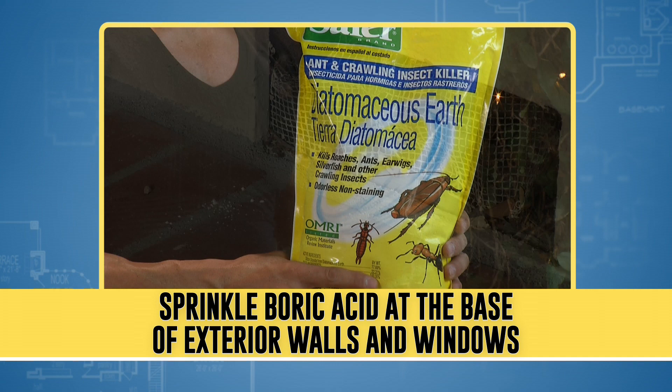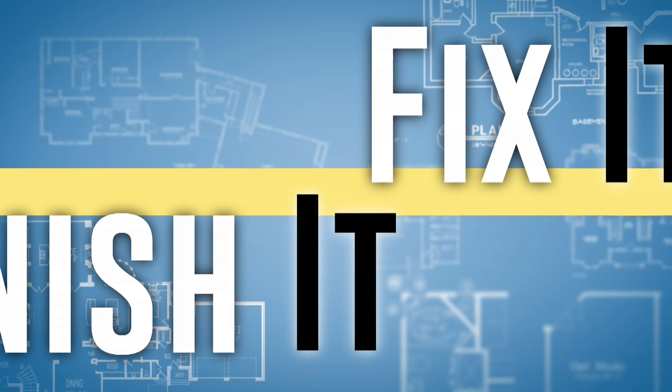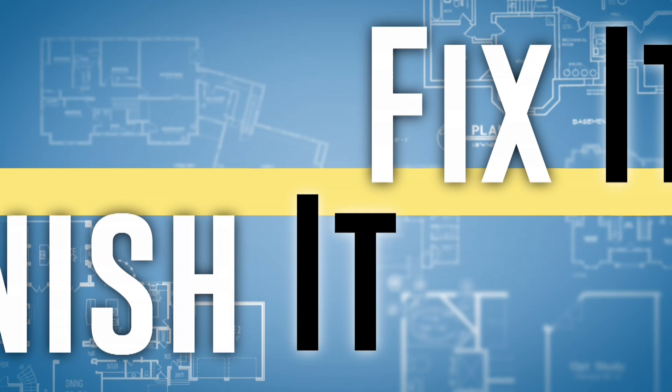Sprinkle boric acid or DE at the base of exterior walls and windows. These non-toxic solutions won't harm pets or people. Keep food and trash in kitchen garbage cans only, and make sure yours has a tight lid and empty it every night.